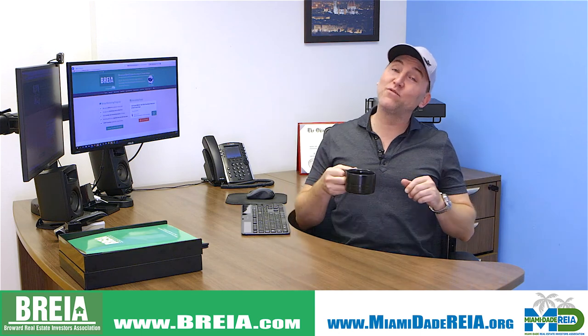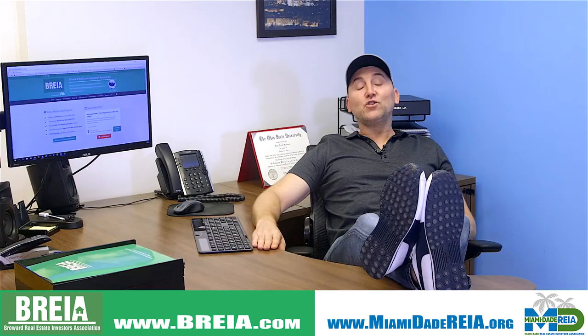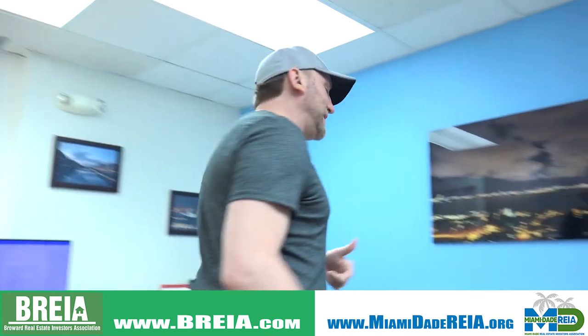I'm Ryan Coleman of the Broward and the Miami-Dade Real Estate Investors Associations, also known as the Bria MC, coming to you from the Bria and MDria headquarters. Hey guys, how's everybody doing? Welcome to Get You Movin' Monday.